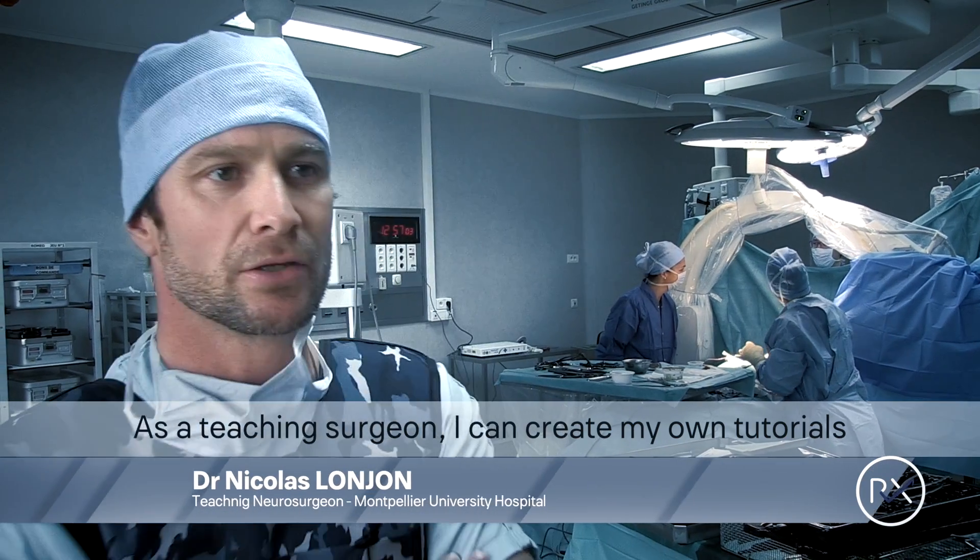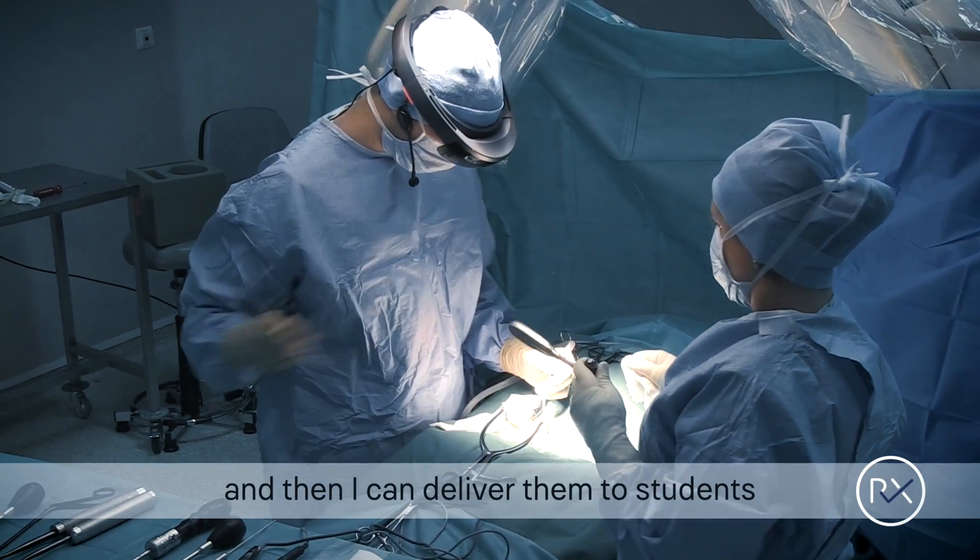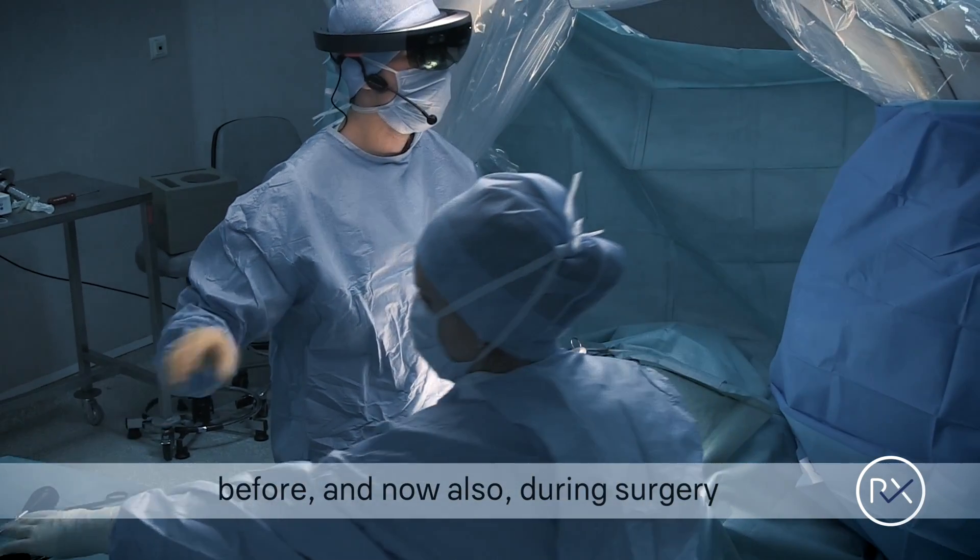As a teaching surgeon, I can create my own tutorials and then deliver them to students before and also during surgery.